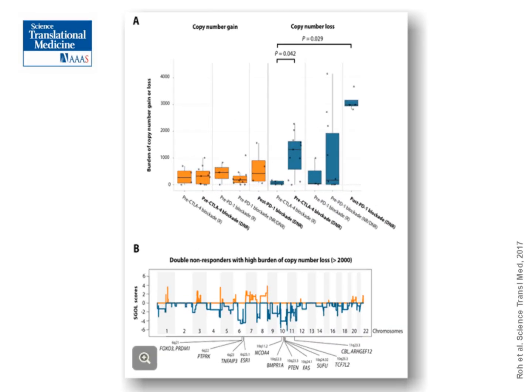Analyzing a further cohort from this publication in Science Translational Medicine, we demonstrated that the higher the percentage of copy number losses, the less likely you were to respond in melanoma. This probably corresponds to important tumor suppressor genes, and you can see some depicted across chromosome 10, where PTEN is one of the genes that is lost.